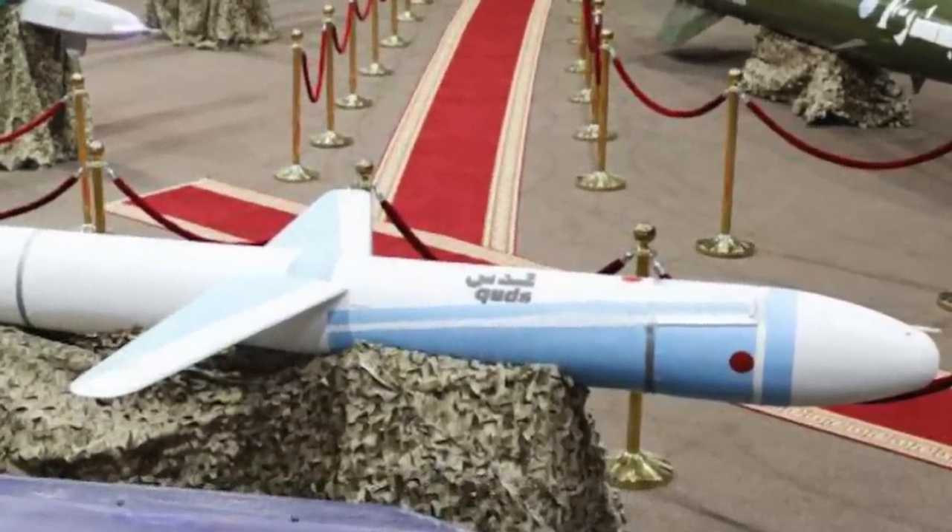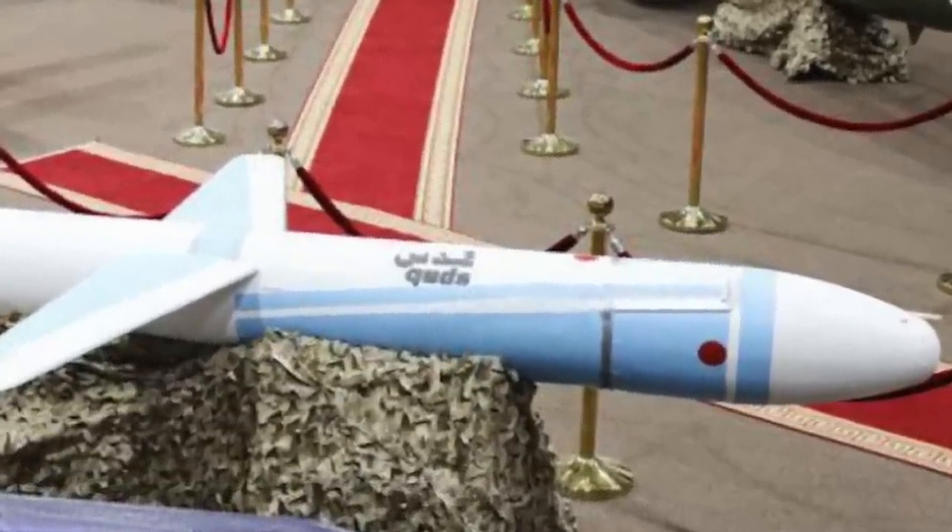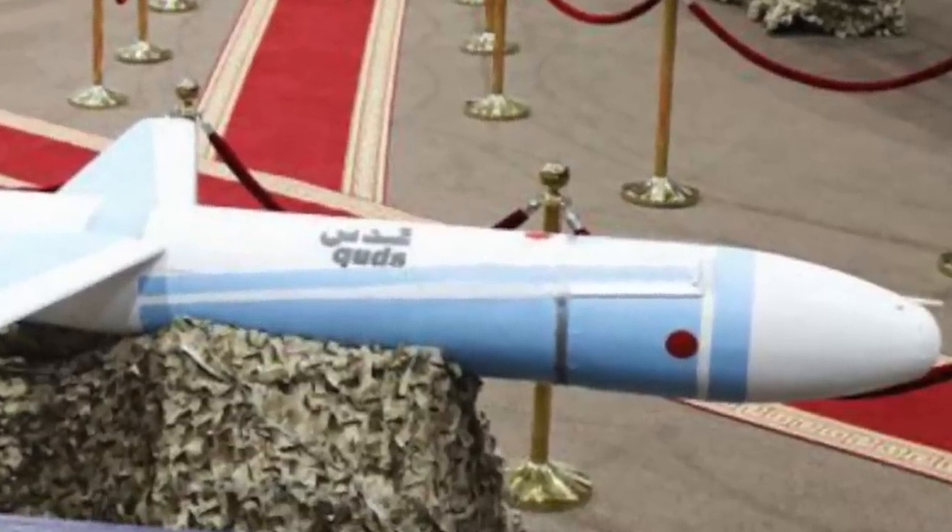Importantly, the particular missile intercepted by the F-35I is reported to resemble the Quds cruise missile.